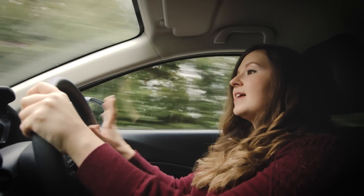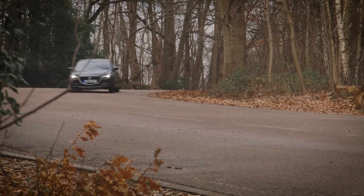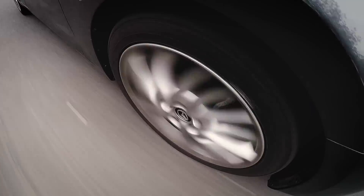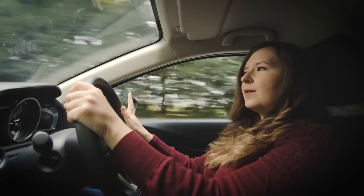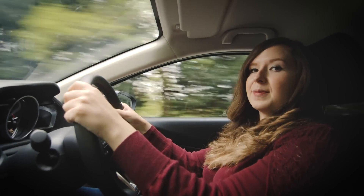The steering is well-weighted — you never have to guess where the front wheels are going in corners, and it is great fun to drive on twisty roads. The suspension helps here as well. While it's firmer than on your average family car, it's still comfortable, and it helps keep the car nicely balanced.